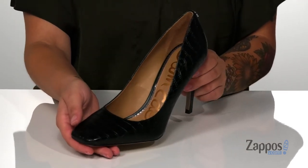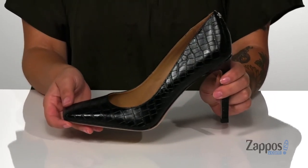I think these heels would look so cute with a red dress. Boost up your wardrobe with these heels — they're by Sam Edelman.